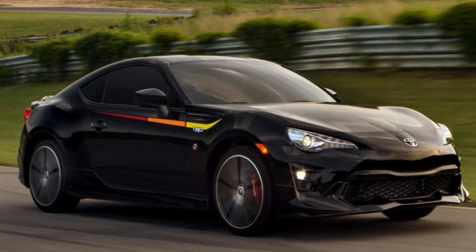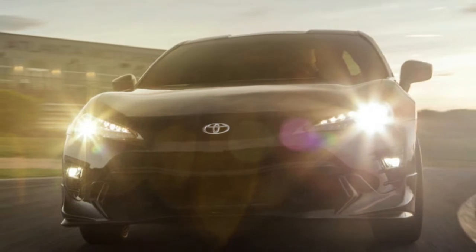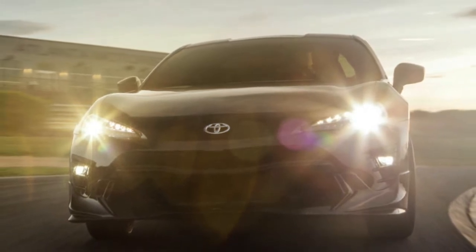Now Toyota has a special edition model to rival the BRZ performance package: the 2019 Toyota 86 TRD special edition.